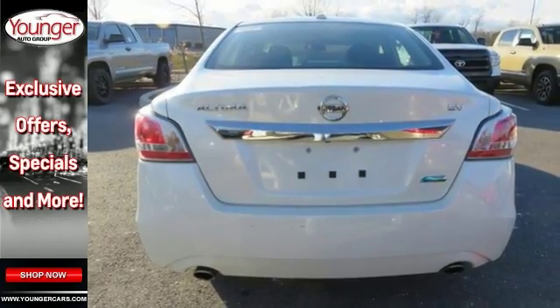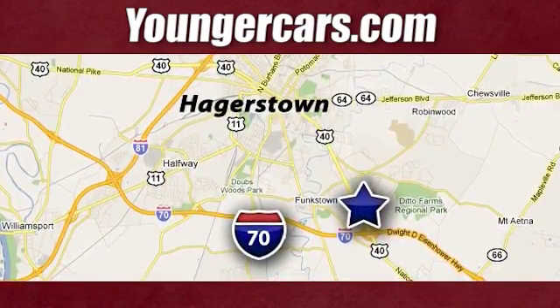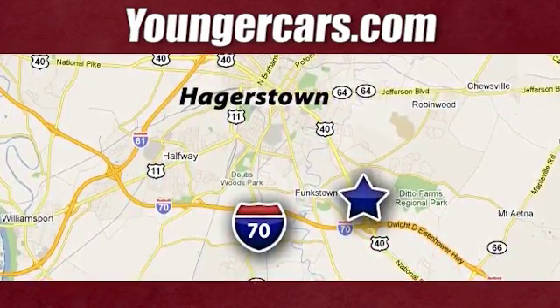Check it out today. Visit our website at YoungerCars.com. We're conveniently located at 1945 Dual Highway in Hagerstown, Maryland.